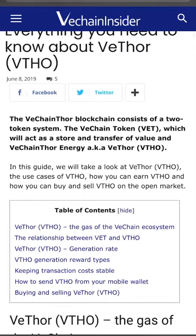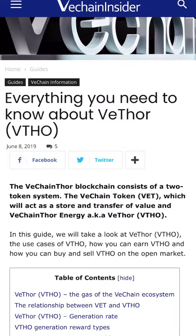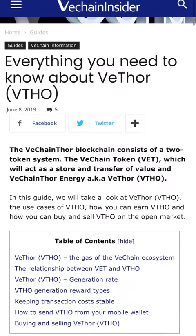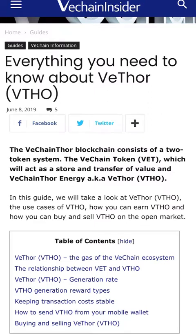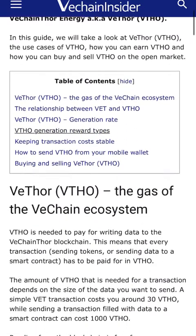That's probably because VET is taking off. VeChain — listen up — because this thing is moving a little bit more than it used to. The VeChain Thor blockchain consists of a two-token system: the VeChain token VET, which acts as a store and transfer of value, and VeChain Thor Energy, also known as VTHO.